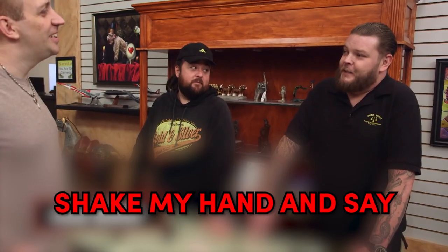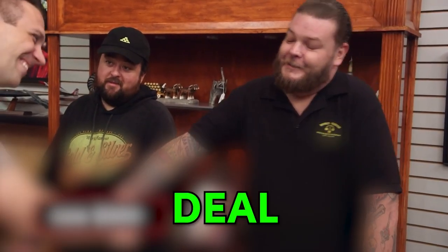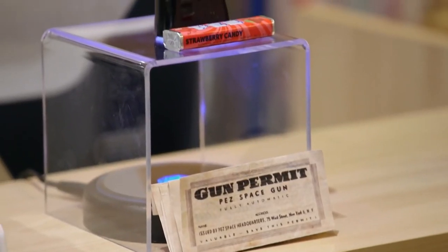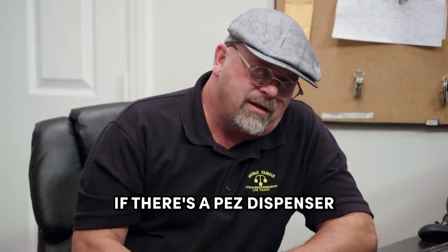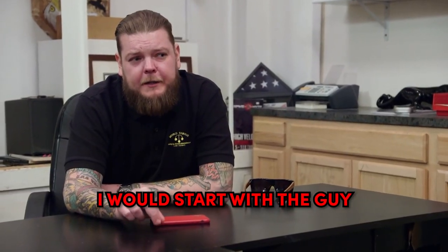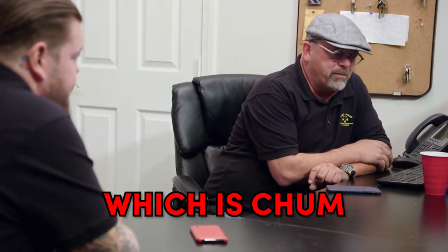About $250. How about $400? Shake my hand and say yes. $300. Shake your hand and deal. Well, Chum ended up buying it to put it in his candy store across the street. So do you know where my Pez dispenser's at? If there's a Pez dispenser missing in the store, I would start with the guy who owns the candy store across the parking lot. Which is Chum, yeah.